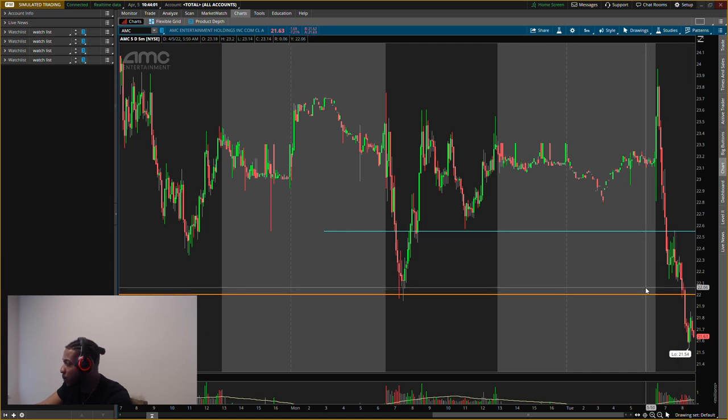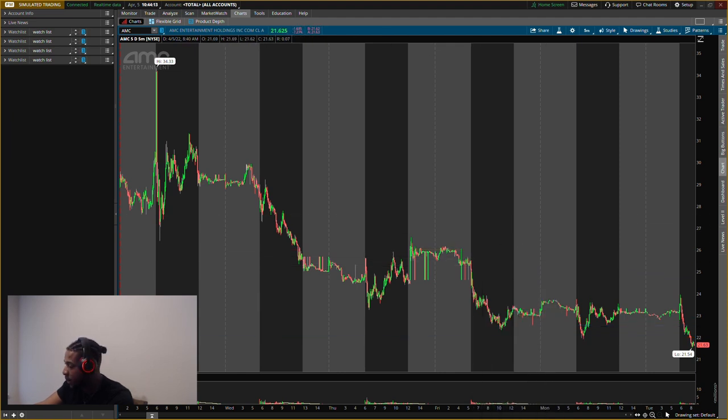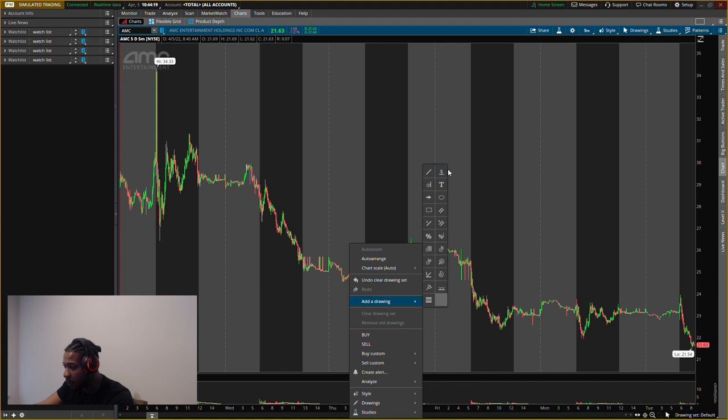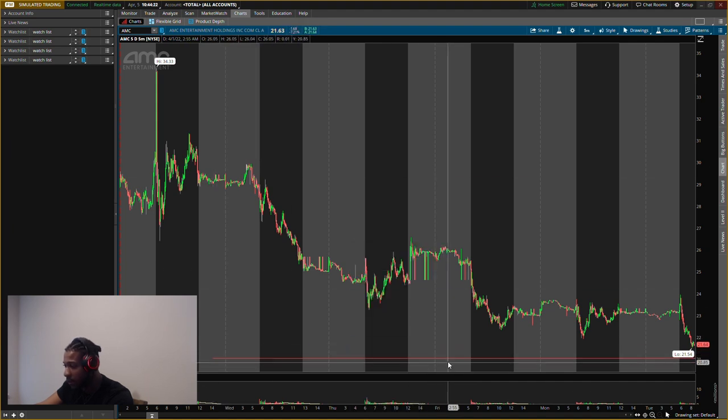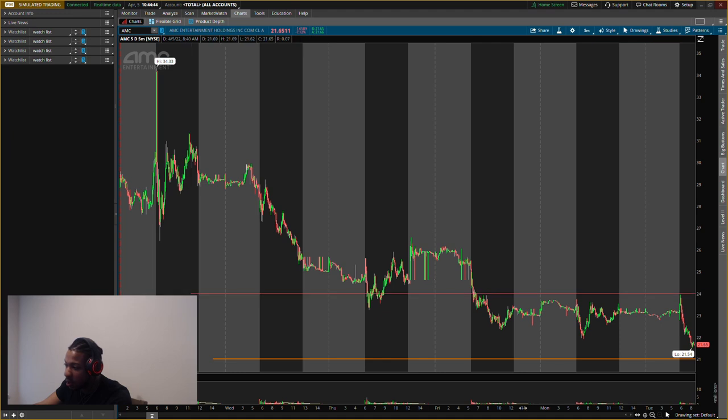We have one more level that could act as support — if this breaks, we're for sure going below $20. If there's buying pressure at this level, we should be good. I'll probably buy some more shares of AMC. The last level we should be looking at right now is about $21. Hopefully AMC does not break $21 today — if it does by market close, I'll update you guys on what I'll be doing. I think we have some resistance around $24, but the $21 level down here is the most important right now.